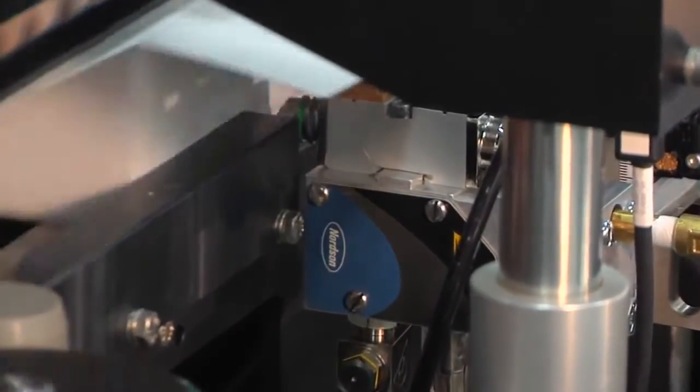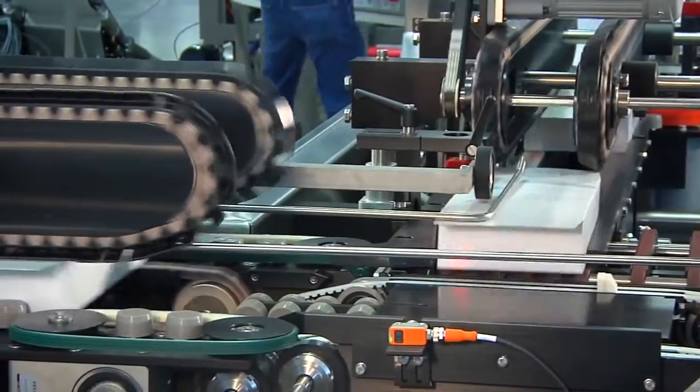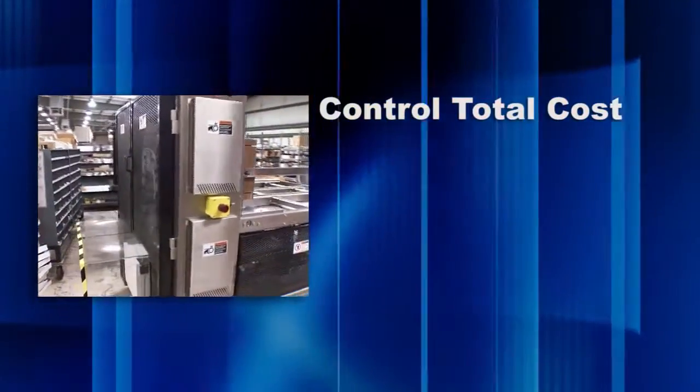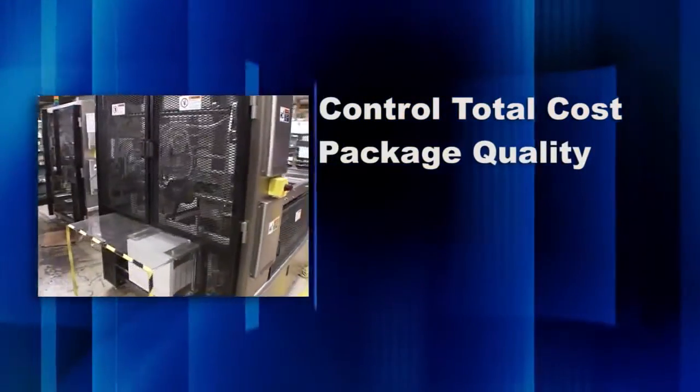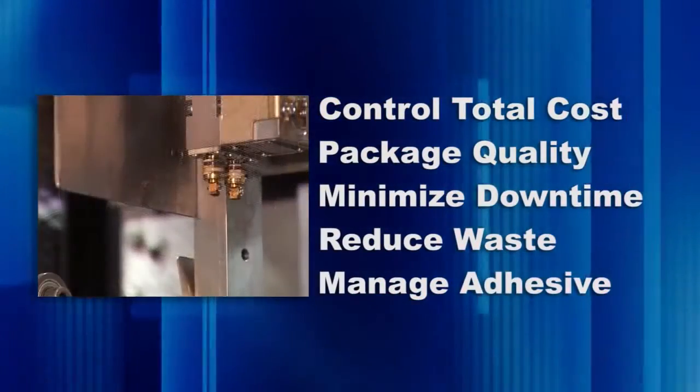Today, packagers face more challenges and obstacles than ever before. In an uncertain world economy, increasing efficiency and lowering costs are critical to success. Smart companies who want to stay competitive must control total package costs, ensure package quality, minimize downtime, reduce waste, and manage adhesive availability.